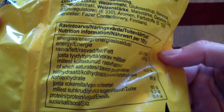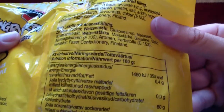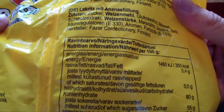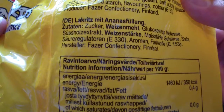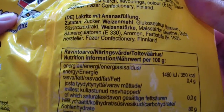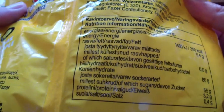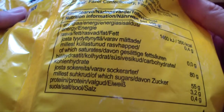Nutrition information. It contains 350 calories — each 100 grams contains 350 calories. So that is a lot of calories. You can read on the bag if you want, what it contains.